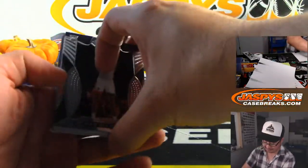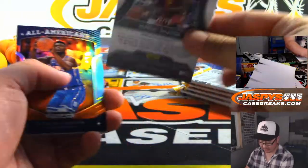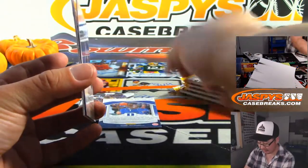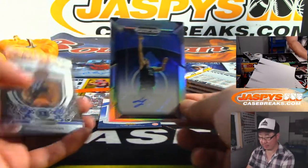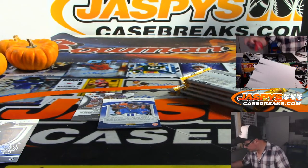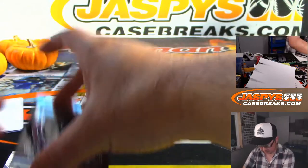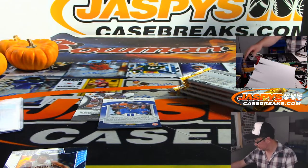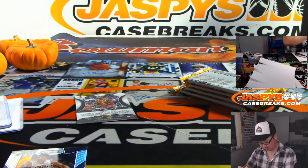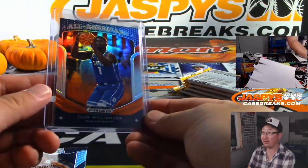Each pack has an autograph. It's Ty Jerome, Mariel Shyock — 299 — and there's Zion right there, All-American orange parallel. Not numbered, but just a different parallel there, and there's Luka Samanich. Just got to work on that autograph a little bit. And then we've got a Crusade Zion right here too. Both of those Zions alone could probably cover the cost of that particular pack, and then some with the ink.